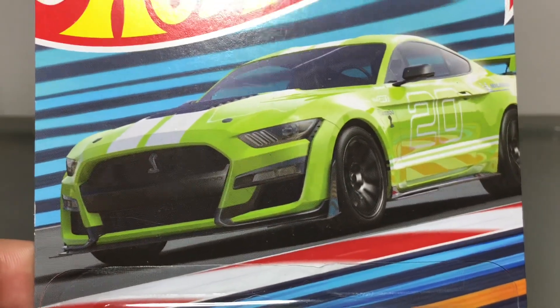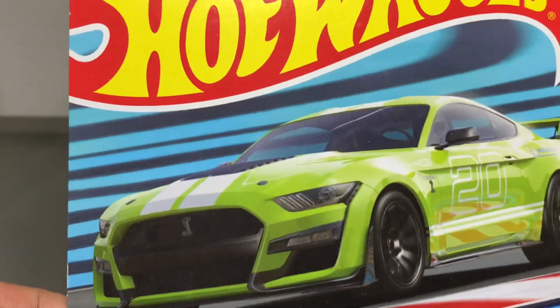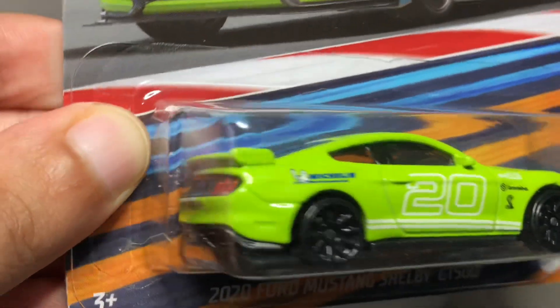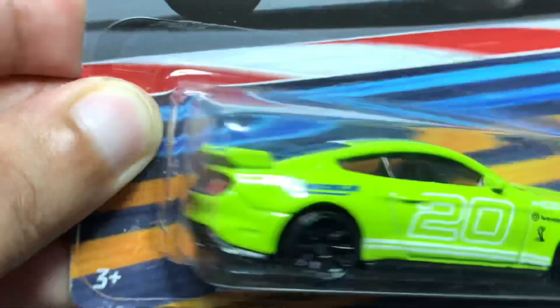I decided to make this a triple threat that includes this Hot Wheels version, an exclusive release, and they kind of redeemed themselves for this, mainly with the addition of the front and rear details.